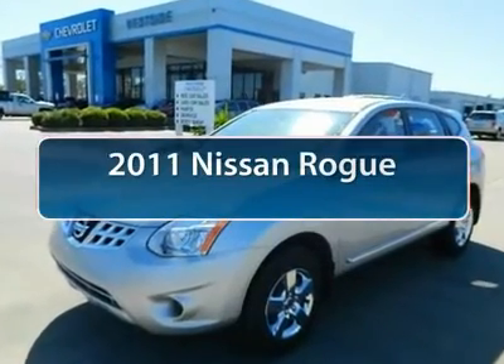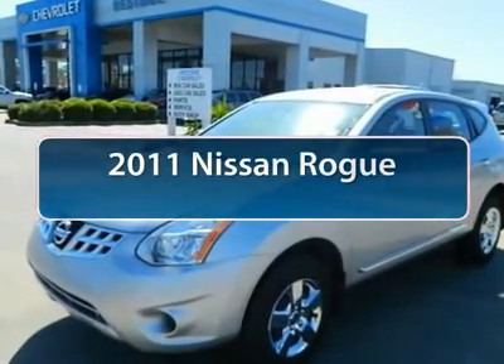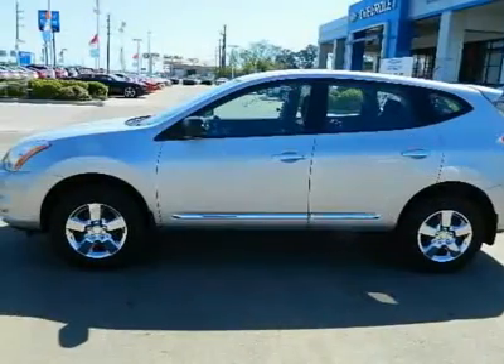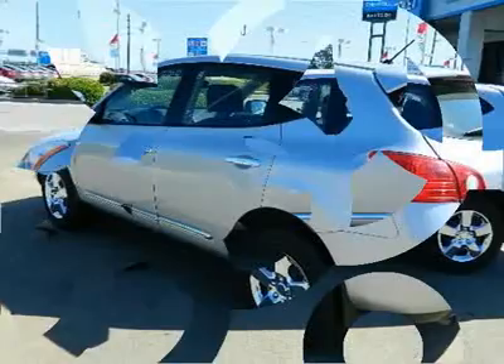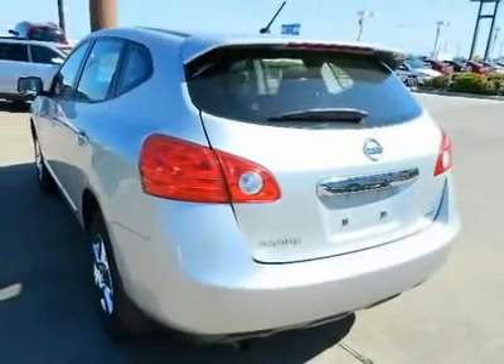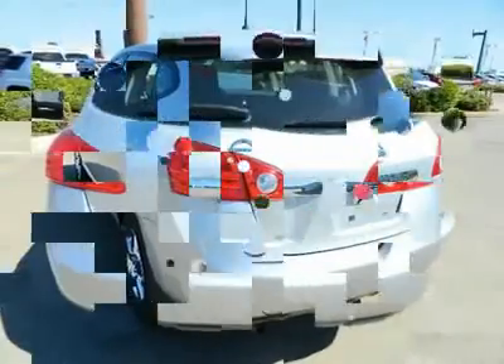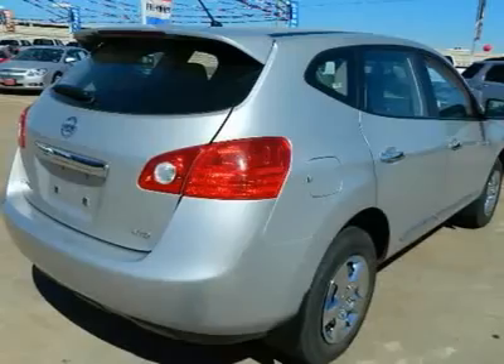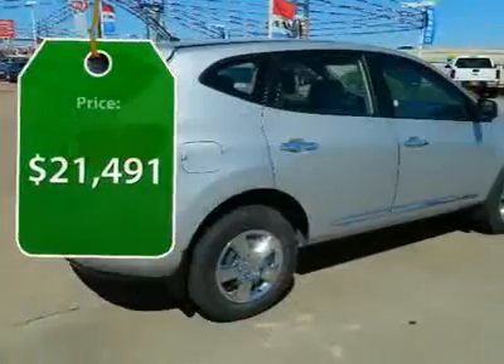The 2011 Nissan Rogue. The stylish Rogue gets 27 miles per gallon and still boasts nearly 58 cubic feet of cargo space. With a 5-star side impact safety rating and intuitive all-wheel drive for confident handling, the Rogue is more than you expect and everything you deserve. And is priced below $25,000.